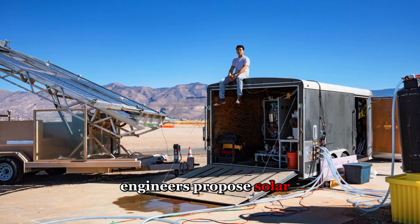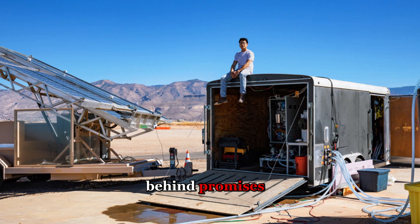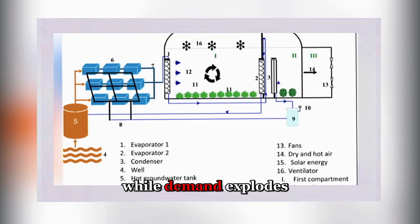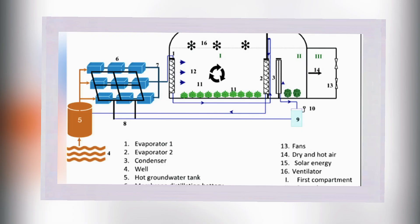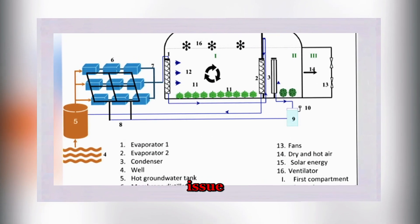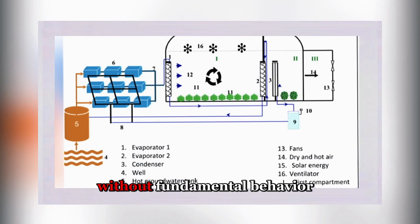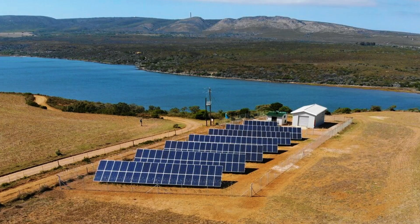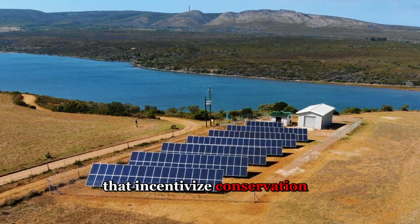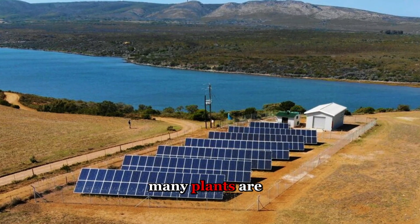Engineers propose solar-powered desalination and renewable integration, but deployment lags behind promises. Technology advances incrementally while demand explodes exponentially. Water experts question whether building more capacity addresses the core issue: consumption that treats a scarce resource as infinite. Without fundamental behavior change, without tariff structures that incentivize conservation, the gap between supply and demand will widen no matter how many plants are built.